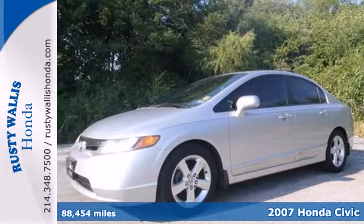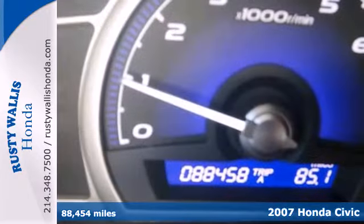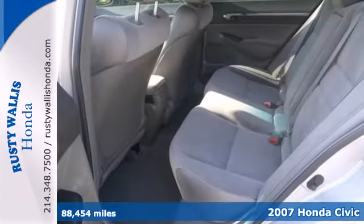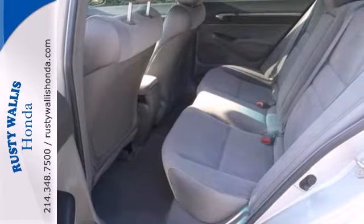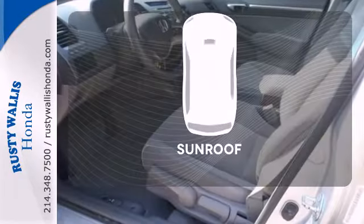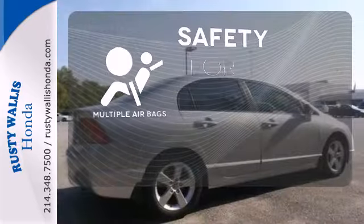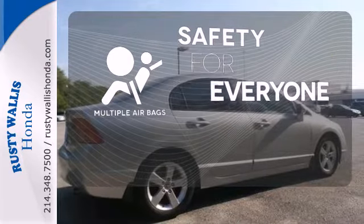It's a 2007 Honda Civic. It features a fuel efficient 1.8 liter engine, a tilt and telescopic steering wheel, height adjustable driver seat, and a digital speedometer. The sunroof gives you fresh air for your drive. Multiple airbags provide safety for everyone in those worst case scenarios.